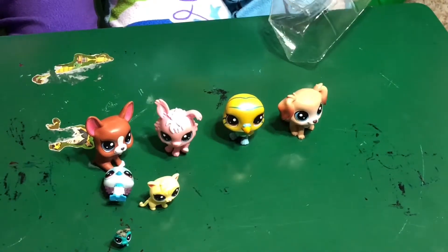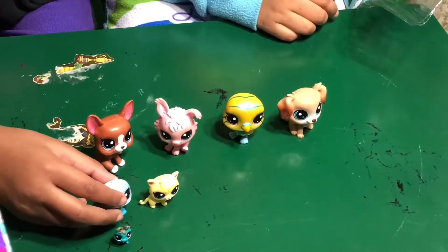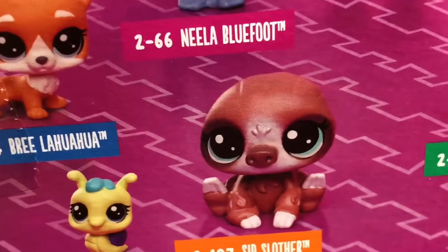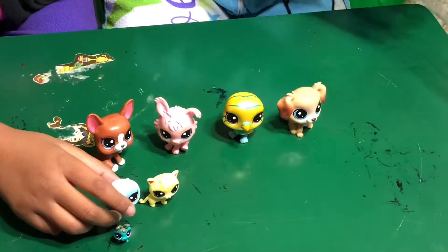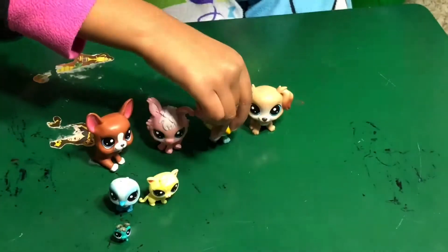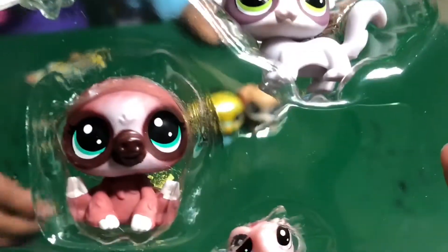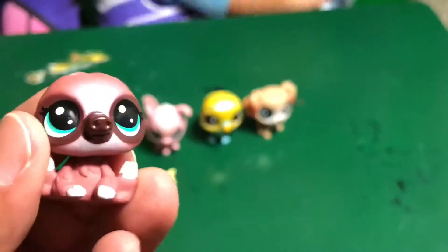Oh my gosh, this pack — I'm excited about this pack. You want to know why? It has — let's see if you can find it. Sid the Slother. It's a sloth. Can you find the sloth? Let's see. Take it out. Oh my gosh, there's a bunch of little pet shop animals in this pack. This is pretty cool. Did you get it out? There's Sid the Slother — how cute is this guy?